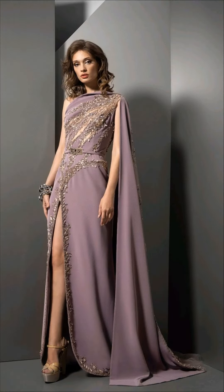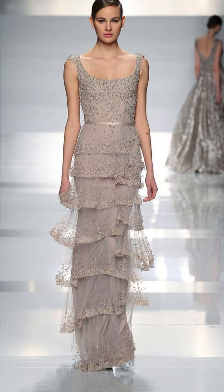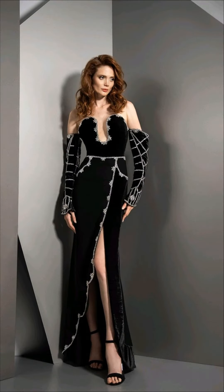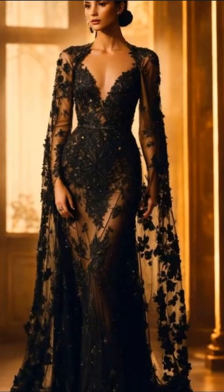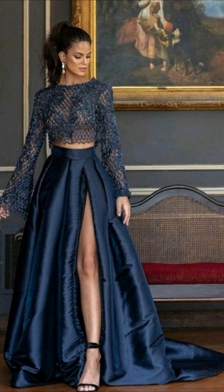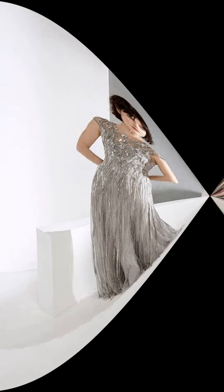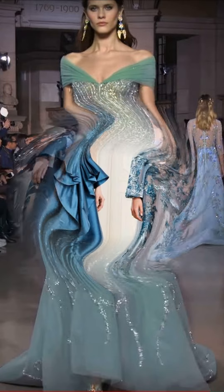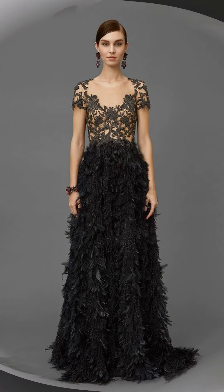And for those who want something totally unique, we have got you covered. These dresses are all about being bold and different. They break away from tradition with unconventional styles and vibrant colors. They are perfect for showing off your personality and making a statement.